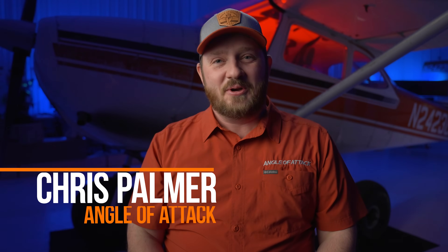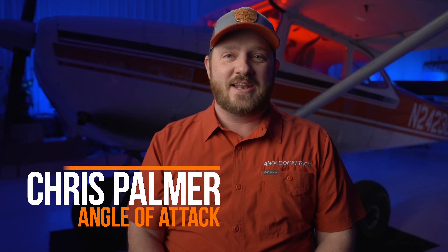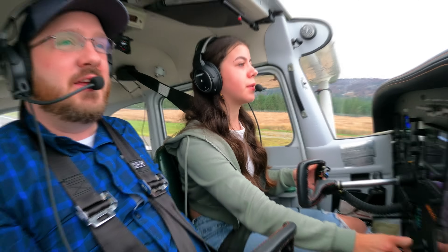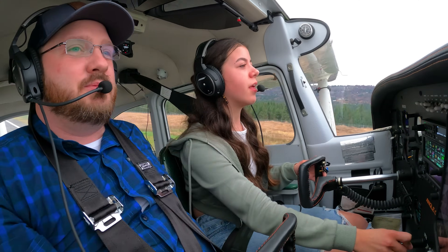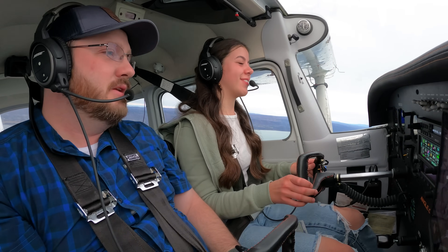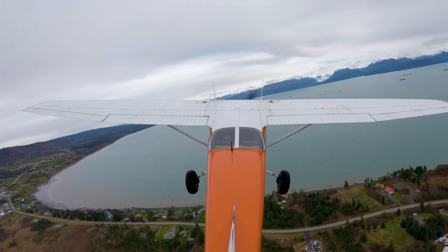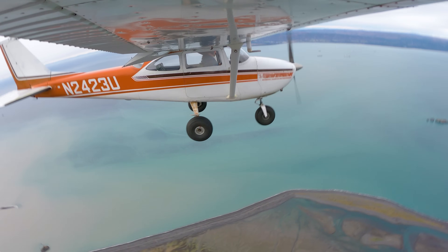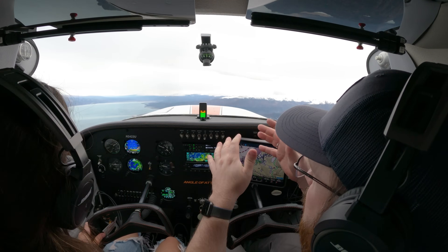Hey aviators, my name is Chris Palmer, a master CFI here at angleofattack.com, the flight school that I have founded here in Homer, Alaska. As you can see, there's an airplane behind me — that means flight school. Today we're back for another real life flight lesson with a student pilot. Sienna is back for her fourth flight lesson. We've got some wind and turbulence to deal with today, which makes things real interesting. Sienna and I will eventually get into things like stalls and slow flight as well, focusing on those fundamentals in the very beginning of her training. Plenty to go over, so let's get right at it.